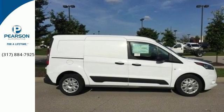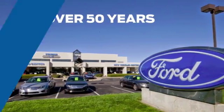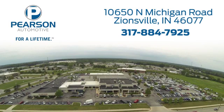Swing by and take it for a test drive. Pearson Ford — for over 50 years we've continued to focus on providing a great experience for our customers. We're conveniently located at 10650 North Michigan Road in Zionsville.